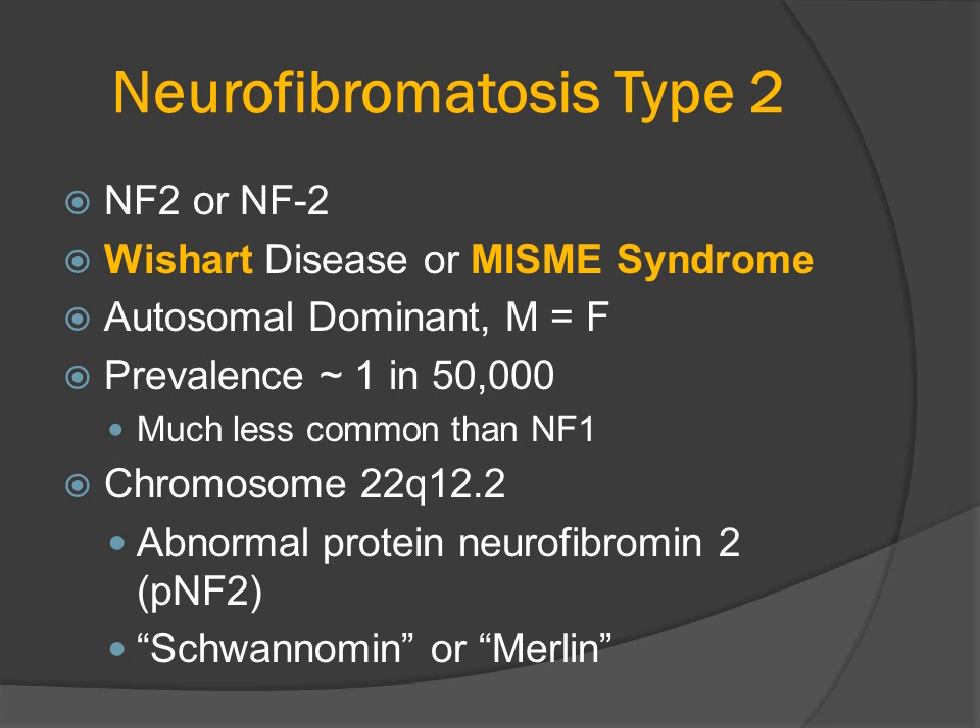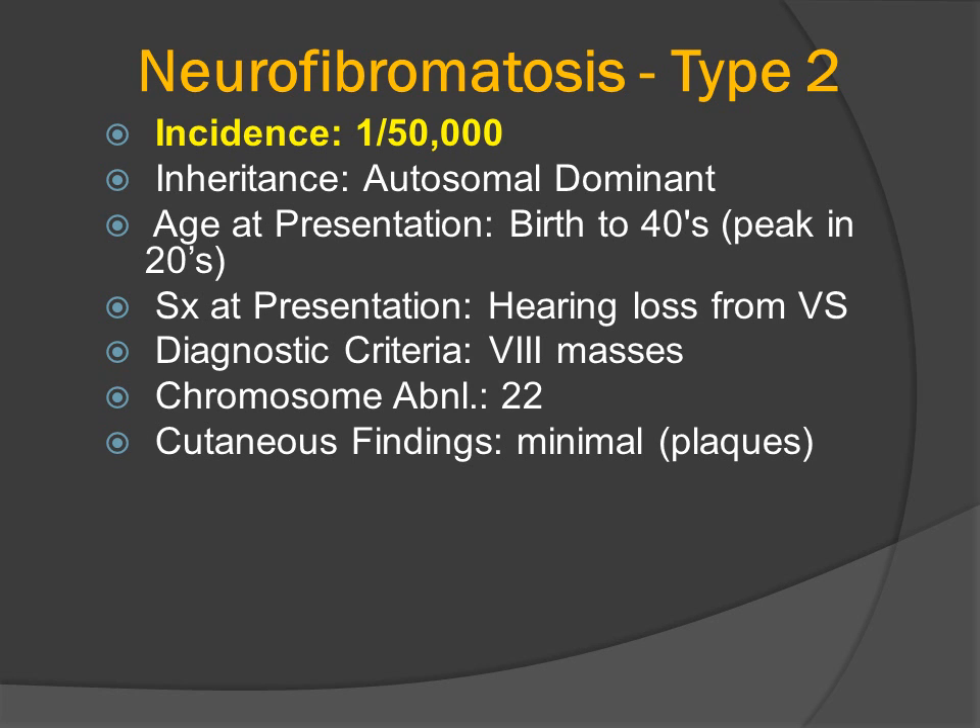Neurofibromatosis type 2 has been called Wishart's disease; he was the first to describe this disorder in 1822. It's also called the MISME syndrome, and we'll explain that abbreviation shortly. The prevalence of NF2 is much less common than NF1 at approximately 1 in 50,000. Chromosome 22 codes for a gene relating to a protein called neurofibromin, but that protein is also called schwannomin or Merlin. The incidence of NF2 is much less common than NF1.